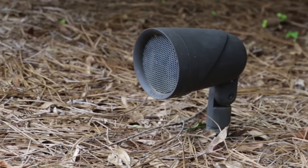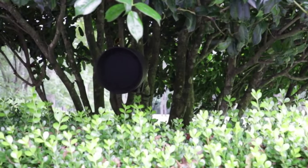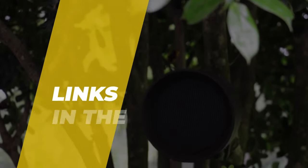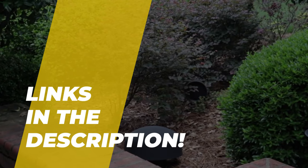Hey folks, welcome back to the channel where today we will discuss the best outdoor speakers on the market. Without further ado, let's get started. By the way, links to all the featured products are given in the description below.